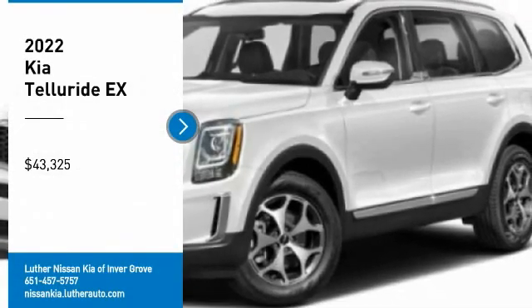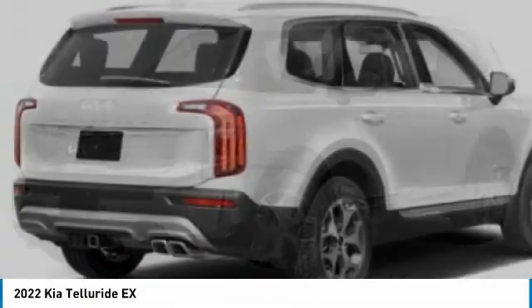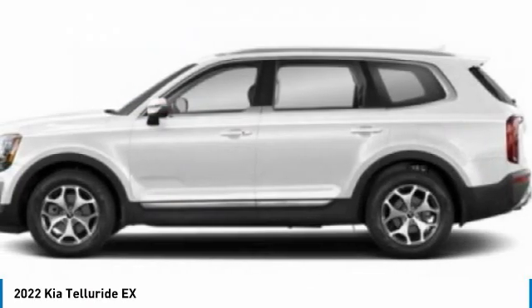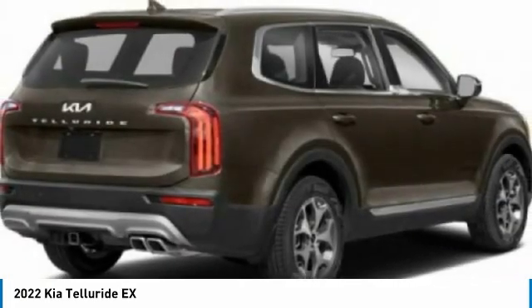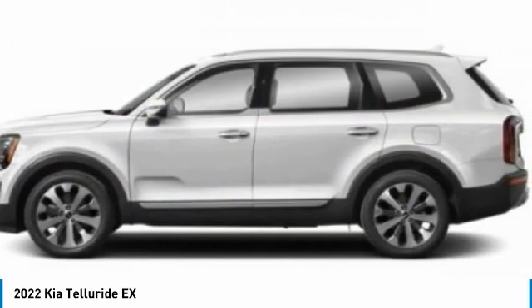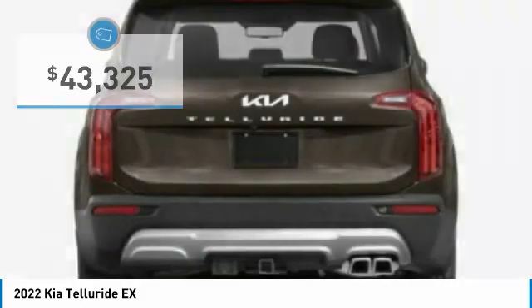Looking for the right vehicle? Check out the 2022 Kia Telluride. The Kia Telluride is an impressive SUV that boasts a striking exterior look, plenty of interior technology features, additional space for guests in the third row, and a powerful engine — all priced below forty-five thousand dollars.